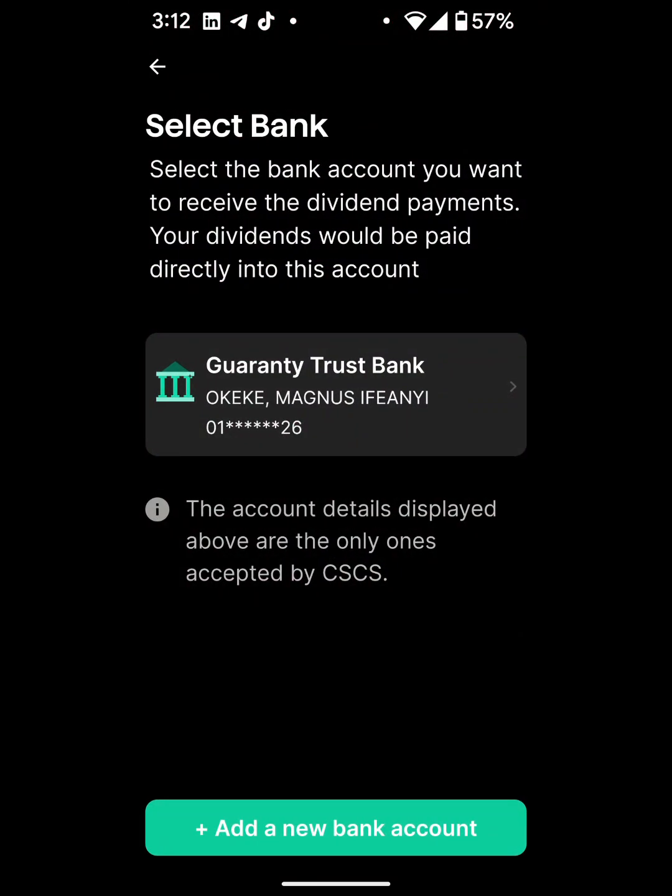Now it's asking me to enter my bank account that I will use to receive my dividend payments. As you can see, it says the account details displayed are the only ones accepted by CSCS. So if you don't already have a bank account linked, you would have to add a new one by clicking 'Add a new bank account.' I already have one, so I'm going to click on it.